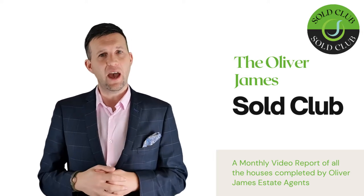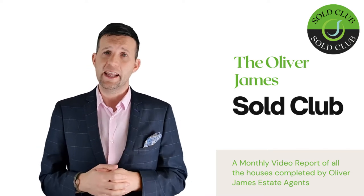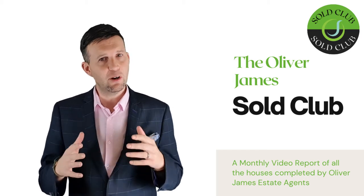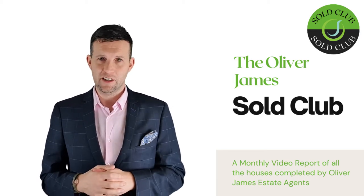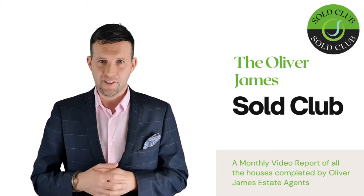Every month I run through every completion we had — this gives full transparency to the general public and helps show what a house actually sold for, how many views we had, and how long it took before it went under offer. This month I have 14 completions for you.